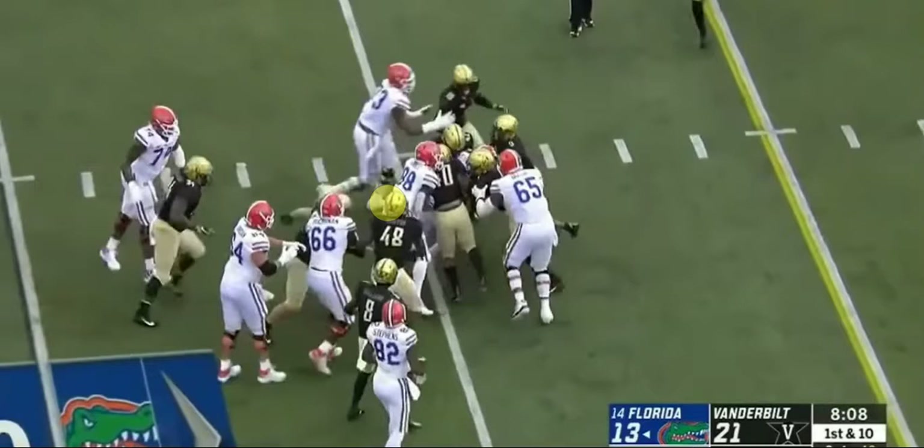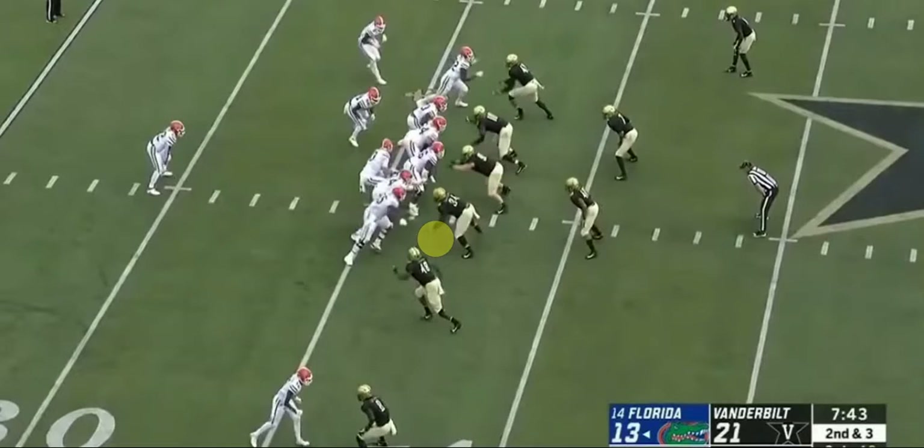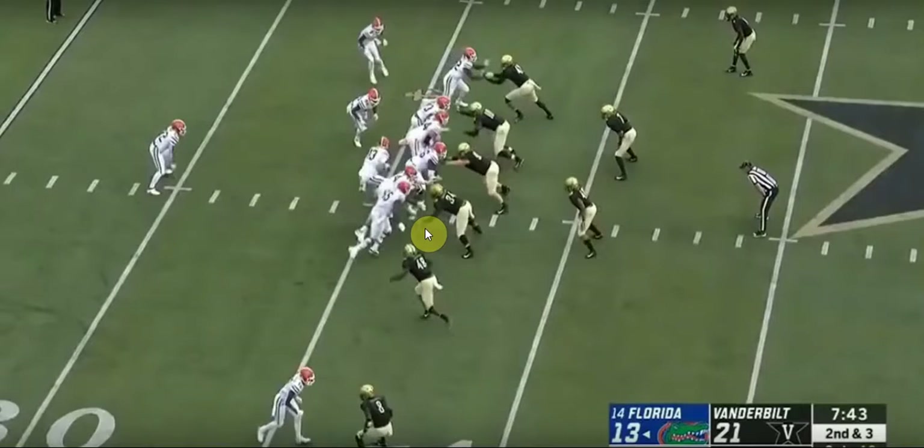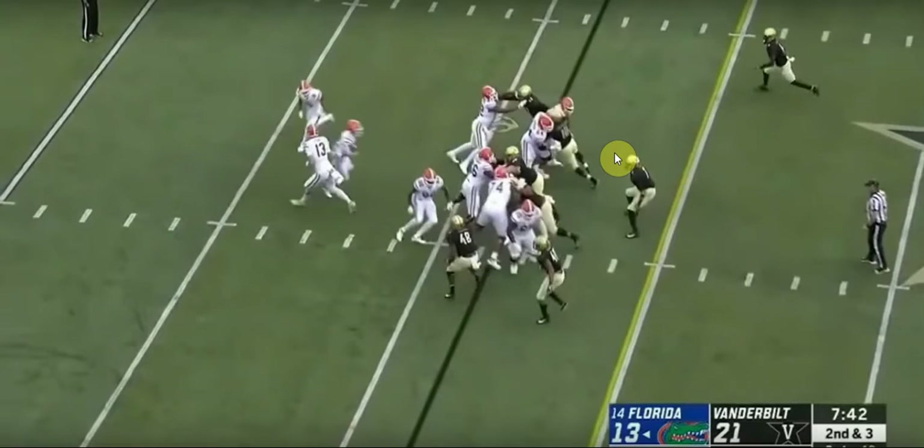Another run with a fake handoff to the wide receiver goes pretty much nowhere. If you're following the ball, it's a fake reverse that hands off to the running back. The gap should be right here but there's a linebacker there, so he tries to adjust. His linemen kind of get in his way — just not a good play overall.